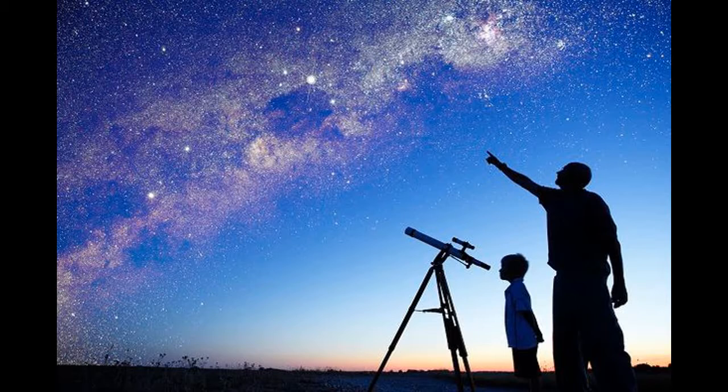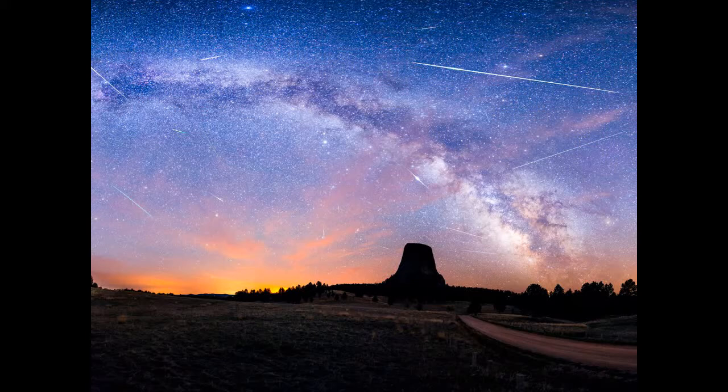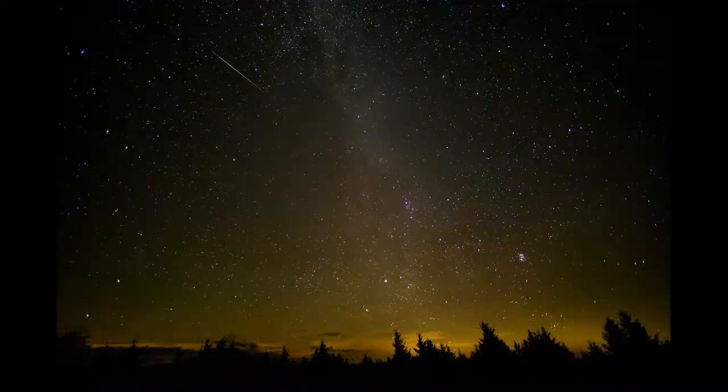The Eta Aquarids will rain down on Earth most visibly on early Monday morning in a breathtaking astronomical spectacle. The shower is visible from late April to near the end of May, but Miss Patel reckons the best time to see it will be on Monday between midnight and dawn, when the sky is darkest and the shower will be at its brightest. She said: typically after midnight would be a good time to look for meteors, but for the Eta Aquarids you'll need to wait until the early hours — around 3am to 4am.